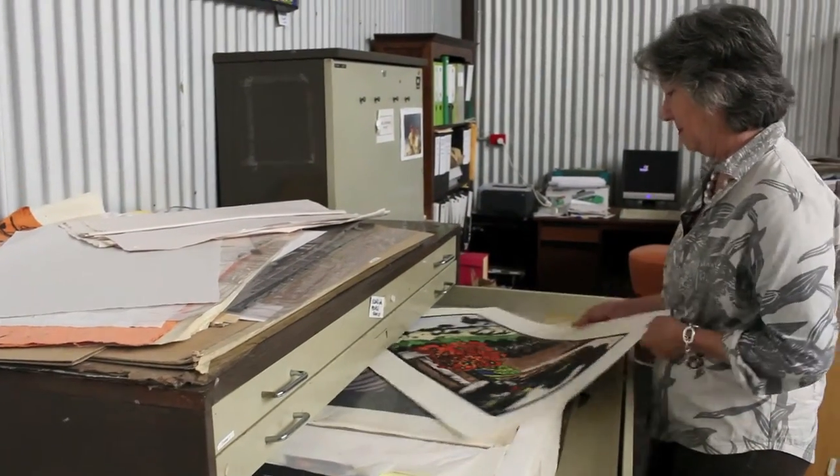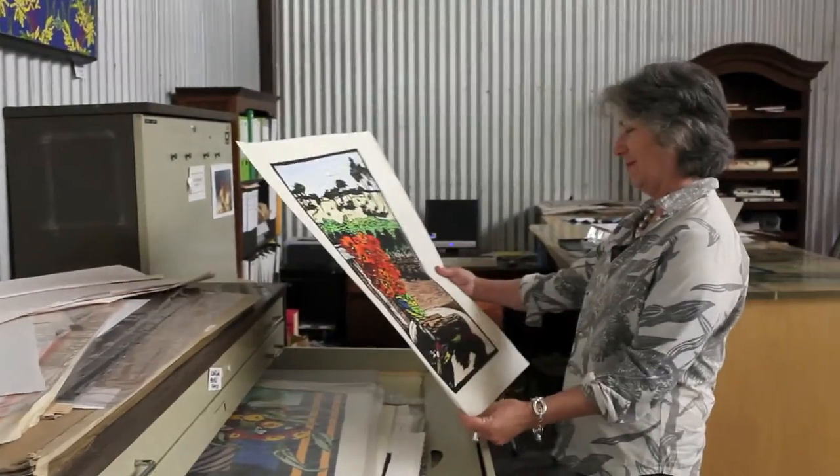What inspires your artwork? My artwork is inspired by my surroundings, which are West Australian — harsh, bright light, big space, and of course the wonderful wildflowers that survive in that harsh environment.